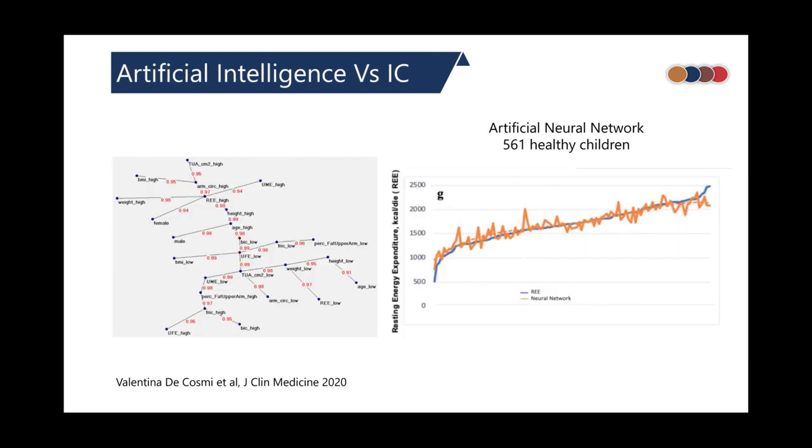Recently, artificial intelligence has been compared with indirect calorimetry in a healthy cohort. The indirect calorimetry data and the AI-predicted data appear to overlap closely in graphical comparison, but this approach has not yet come into practice in critical care settings.